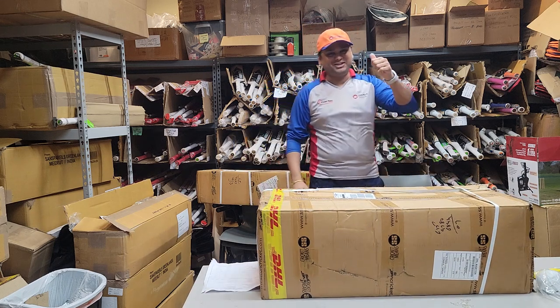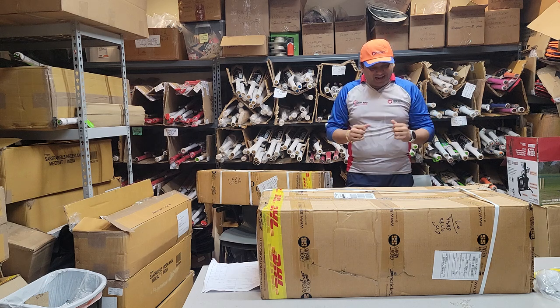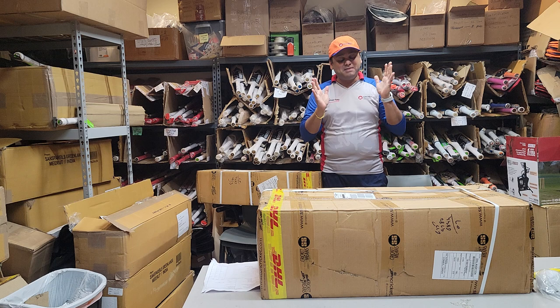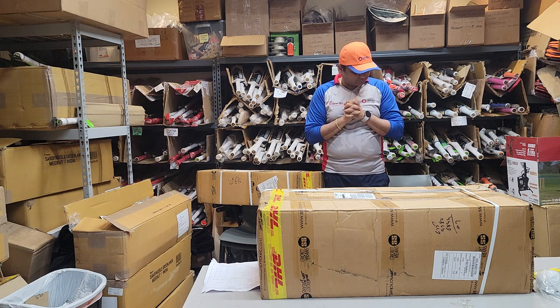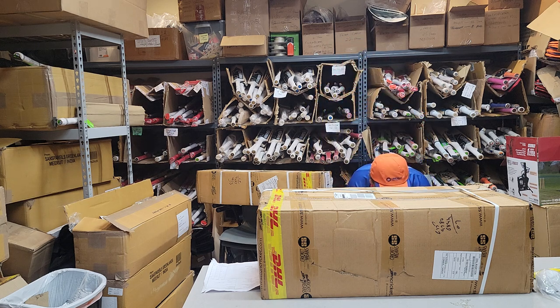Hello everyone, this is Abarsha from Trikastro Online. I'm really sorry that we are late — not a little bit, too much late today. But hey, better late than never, right? I was running everywhere today and had a lot of other stuff to take care of.